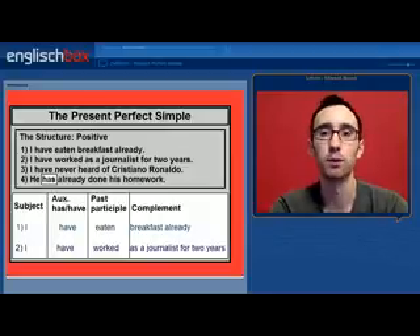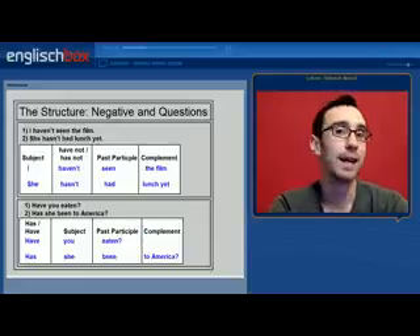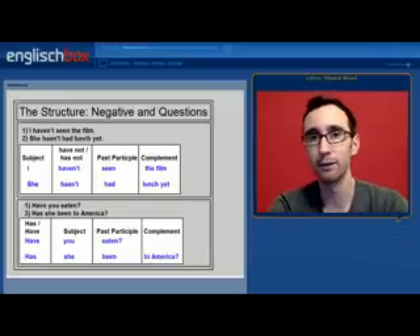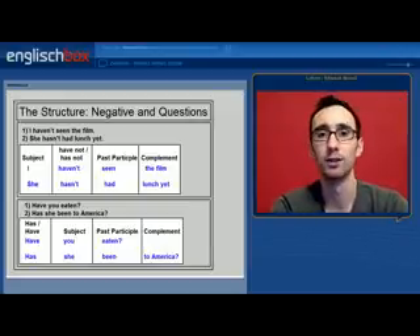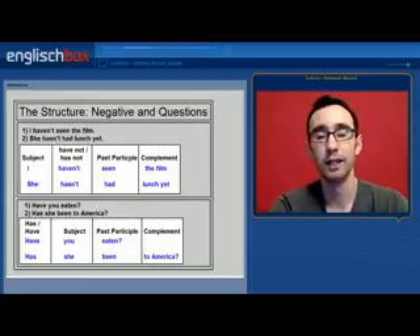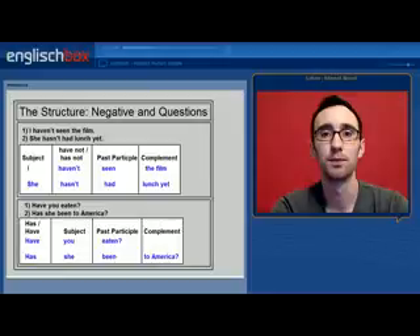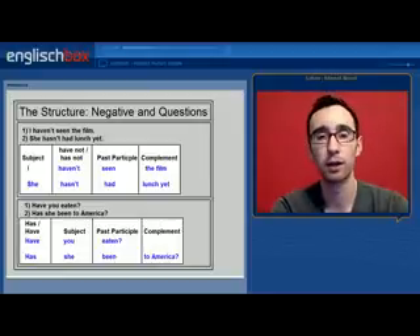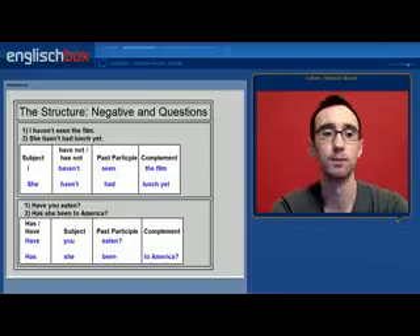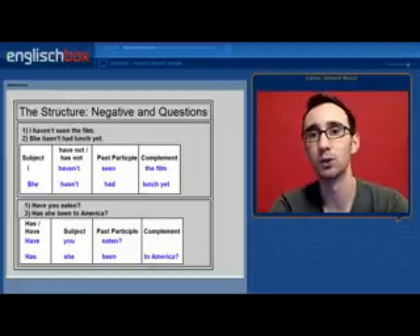And finally we have the complement or the object of the sentence. What about in negative? To make this sentence negative, all you have to do is add NOT to the auxiliary verb HAVE. So HAVE becomes HAVEN'T and HAS becomes HASN'T. A question is very easy to make — all you do is invert the auxiliary verb and the subject. So YOU HAVE EATEN in question form becomes HAVE YOU EATEN? Or SHE HAS BEEN TO AMERICA becomes HAS SHE BEEN TO AMERICA?